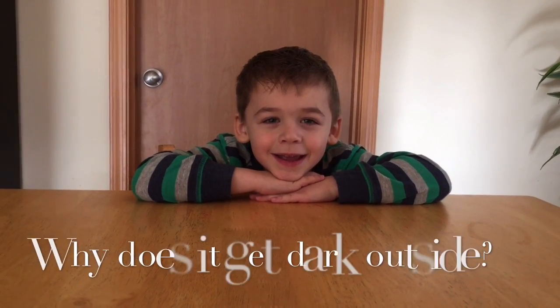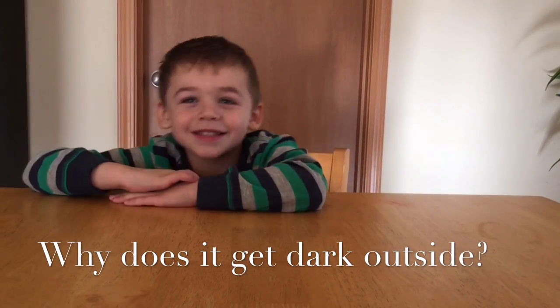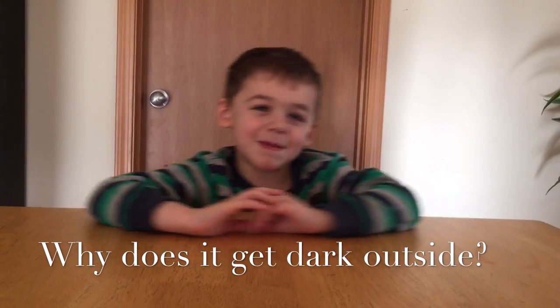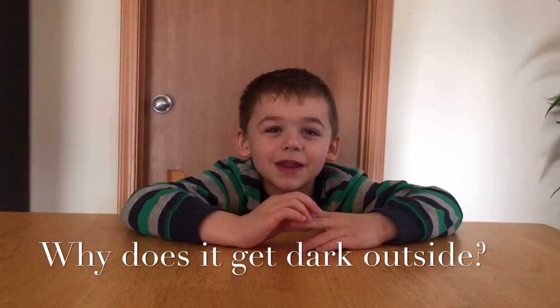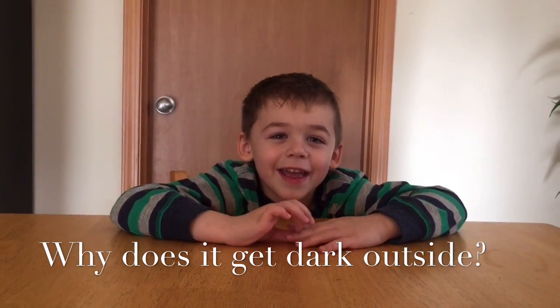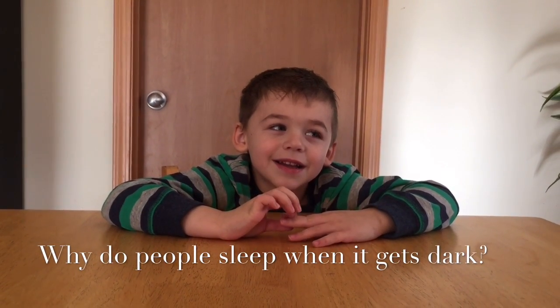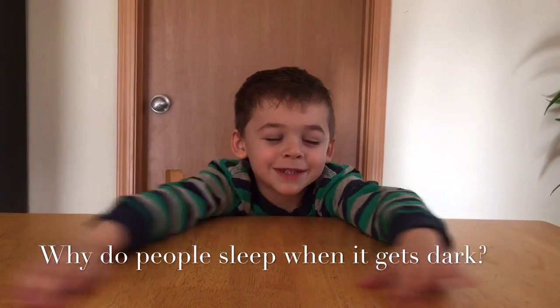Why does it get dark outside? Because all the people sleep when it's dark. Oh, why do people sleep when it's dark? Because the moon comes out.